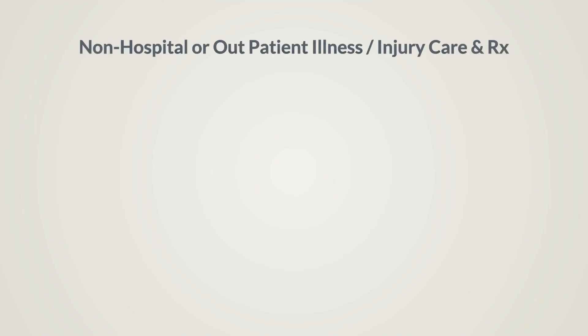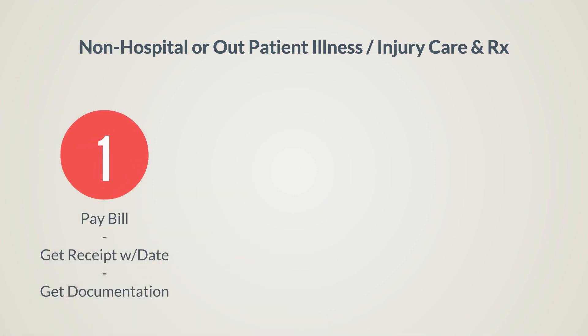The first type of claim is the non-emergency, non-hospital or outpatient illness, injury care or prescriptions — usually very inexpensive. This process is simple. Simply pay the bill and get the receipt. Make sure it has the date and any pertinent information on it, even if there is no charge, and collect any medical documents that are available.